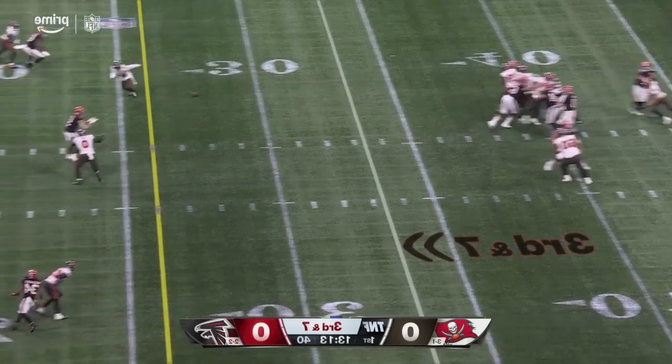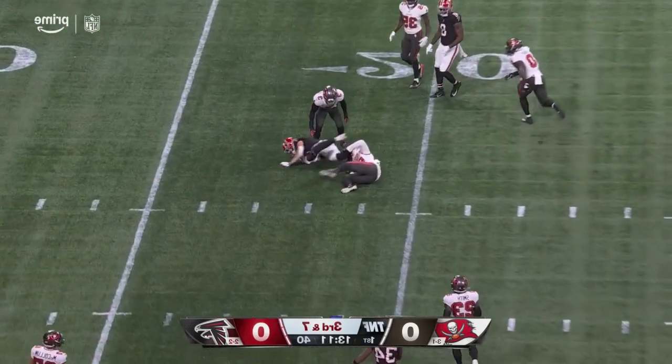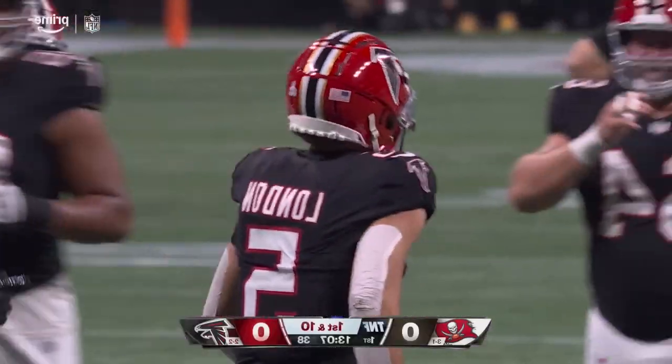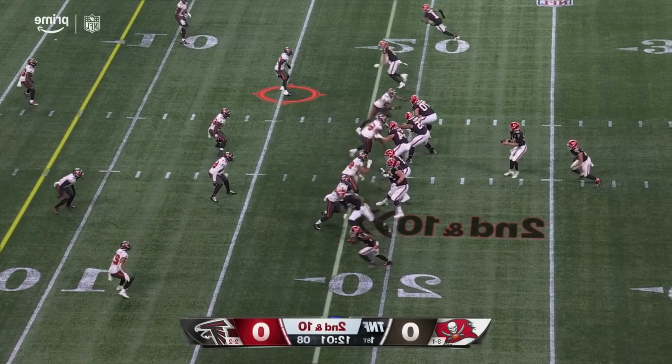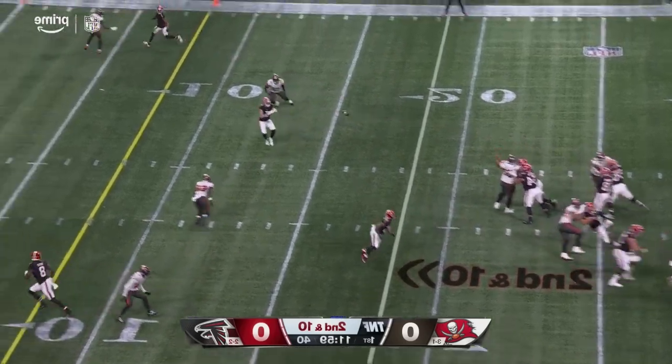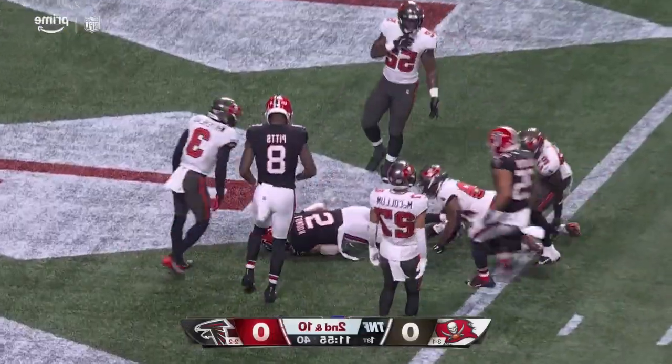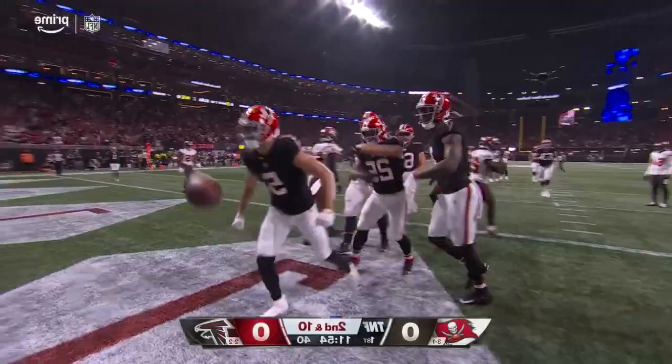Third and seven. Pressure coming from the left side. Throws complete, and inside the 20-yard line goes Drake London. Love to see him get his hands on the football early. Second and ten, pass thrown over the middle — it's caught inside the five and all the way into the end zone. Drake London for the touchdown.